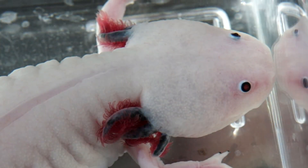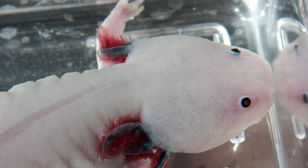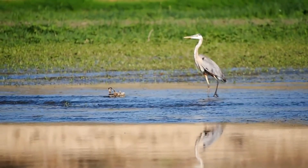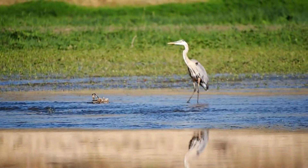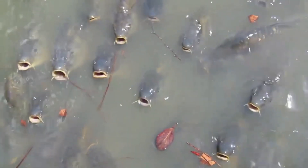Axolotls are researched because they can regenerate lost limbs and they're resistant to cancer, among other awesome traits. In the wild, axolotls have limited natural predators, including herons, though introduced large fish species such as carp now prey on them in more recent decades. Axolotls themselves are mainly carnivorous, eating fish.